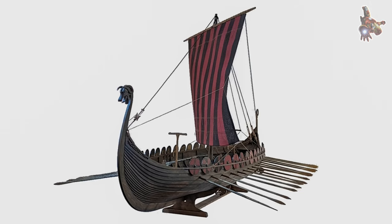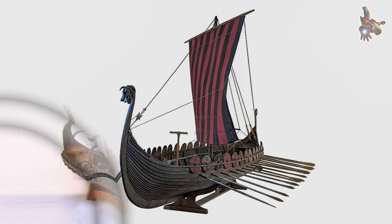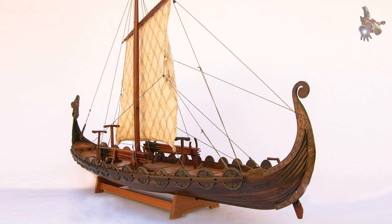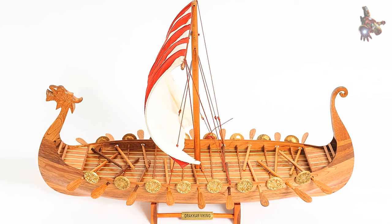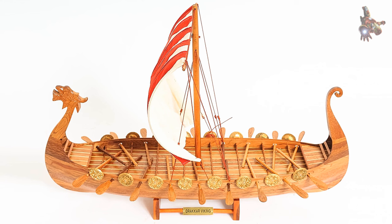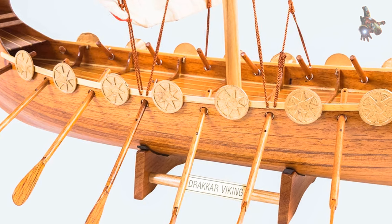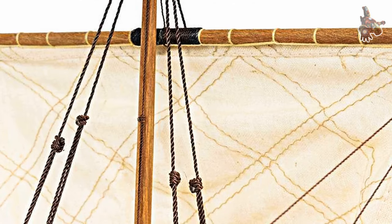The longship is characterized as a graceful, long, narrow, light wooden boat with a shallow draft hull designed for speed. The ship's shallow draft allowed navigation in waters only 1 metre deep and permitted beach landings, while its lightweight enabled it to be carried over portages. Longships were also double-ended — the symmetrical bow and stern allowing the ship to reverse direction quickly without having to turn around. Longships were fitted with oars along almost the entire length of the boat, and later versions sported a rectangular sail on a single mast, used to replace or augment the rowers, particularly during long journeys.